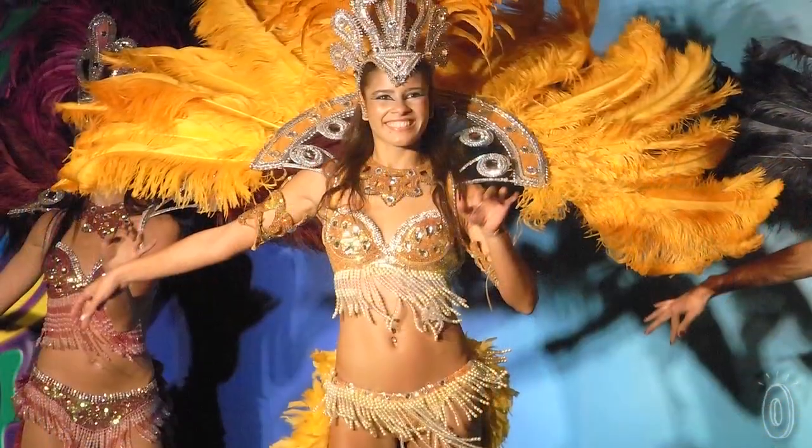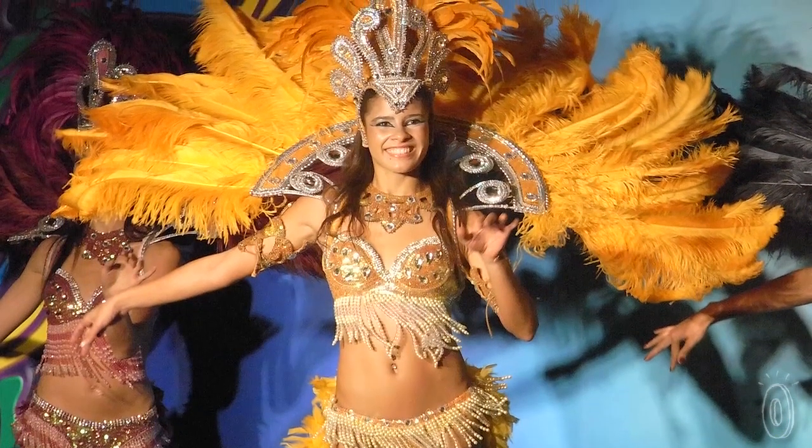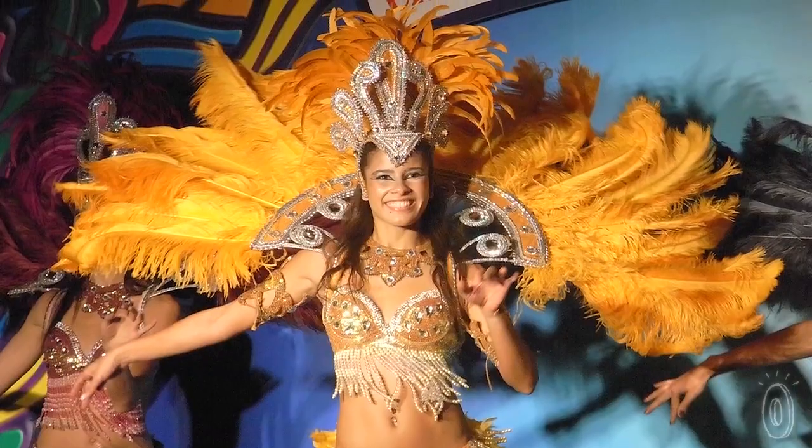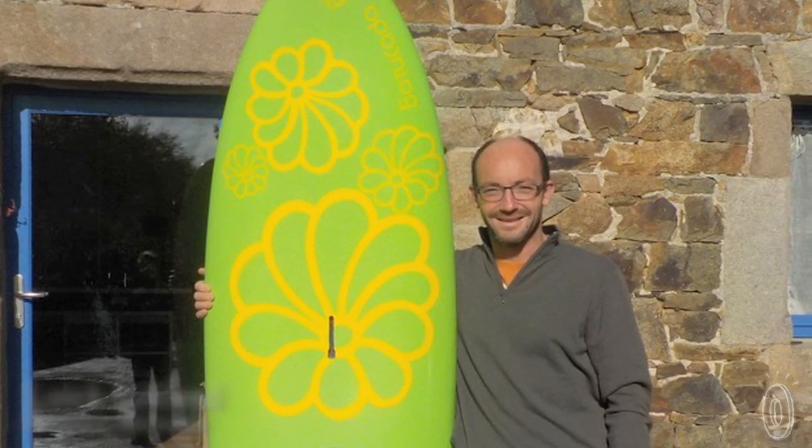In fact, even the name Batucada comes from this culture — it refers to a style of Brazilian samba music. But wearing regular jewelry around the sand and sea isn't the most practical. Founder Loic Leblon came up with these intricate, beach-friendly bracelets.